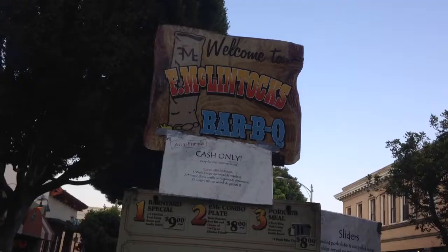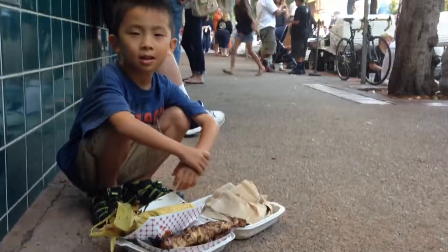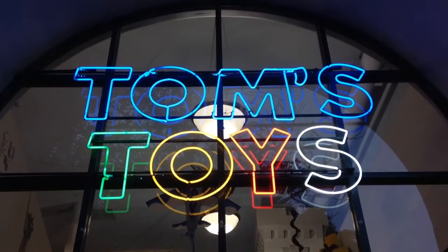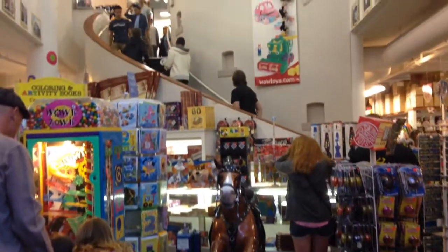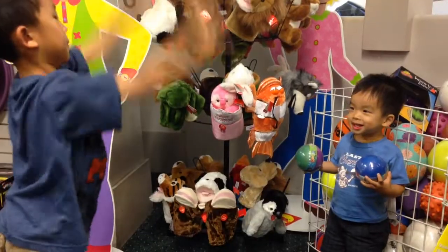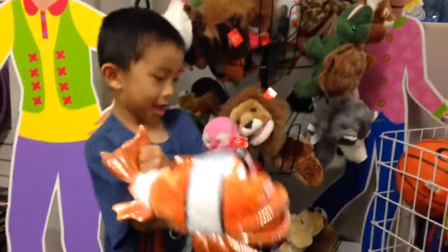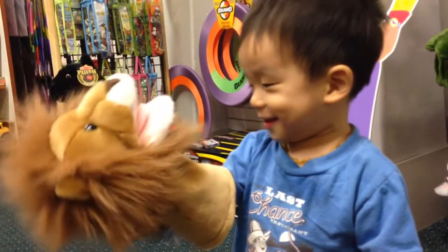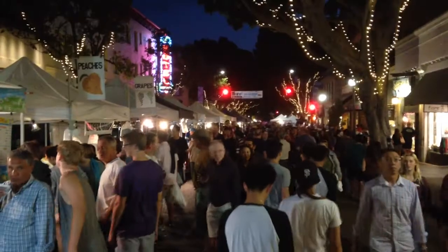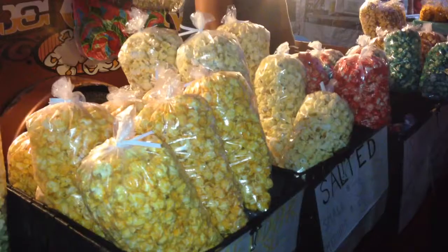We're waiting in a long line for F McClintock's barbecue. Now we're going to eat some delicious barbecue on the sidewalk. We are at Tom's Toys — there are almost 20,000 different kinds of toys in this store. And bouncing a ball on Baby's face. Now we're playing with puppets. We're back at the Farmer's Market and going to get some Kettle Corn.